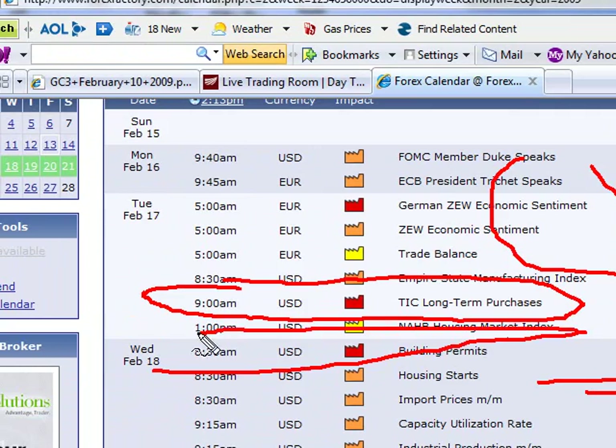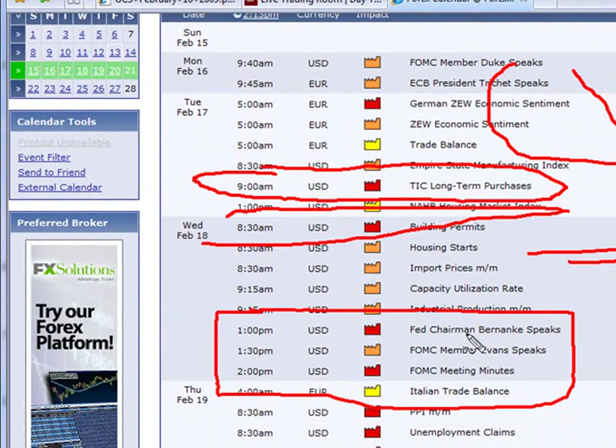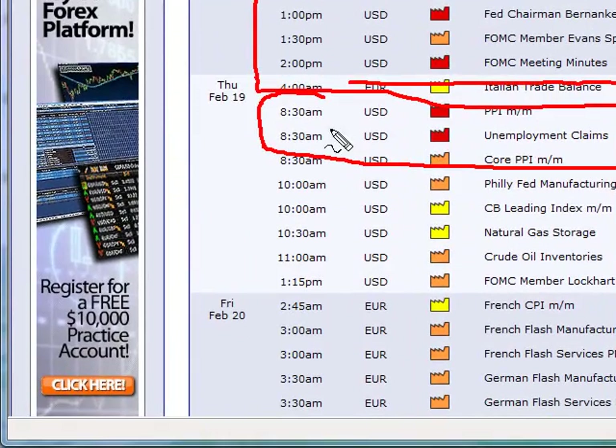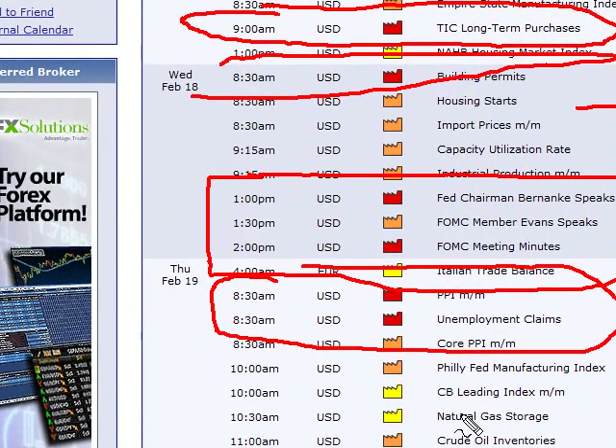On Wednesday, we have the 8:30 building permits report. We also have at 1 p.m., Fed Chairman Bernanke speaking at the FOMC meeting — this is going to be an important afternoon, probably not much happening up until 2:00 to 2:15. On Thursday, you have a couple of reports as well: PPI and unemployment claims to round out the trading week. I don't trade Fridays, but we have a lot of reports — this could be some really good movement in the markets next week, and I'm looking forward to it.